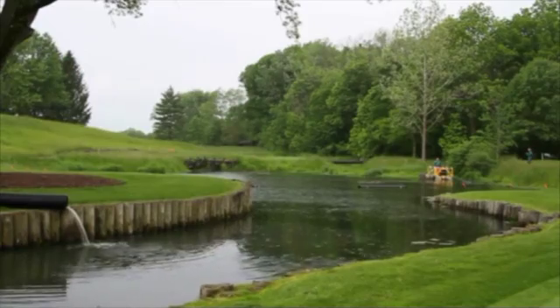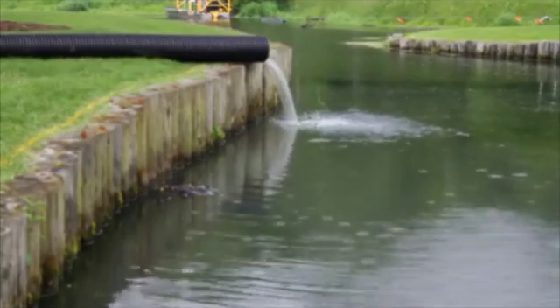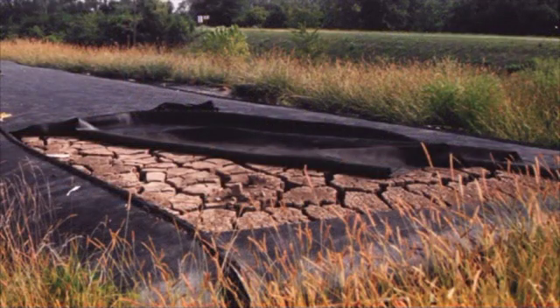Using the geotextile tubes allowed us to cleanly filter out the water, eliminate the unpleasant odors, and reduce the actual volume of material from 2,000 cubic yards to a mere 1,000 cubic yards. That's a whopping 50% reduction in volume.